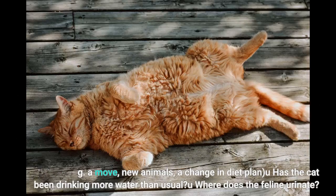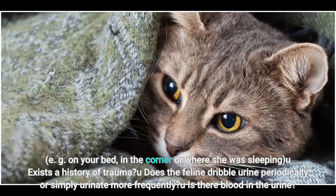Diagnostic history questions to consider: Has there been a move, new animals, or a change in diet? Has the cat been drinking more water than usual? Where does the cat urinate — e.g., on your bed, in a corner, or where she was sleeping? Is there a history of trauma? Does the cat dribble urine periodically or simply urinate more frequently? Is there blood in the urine?